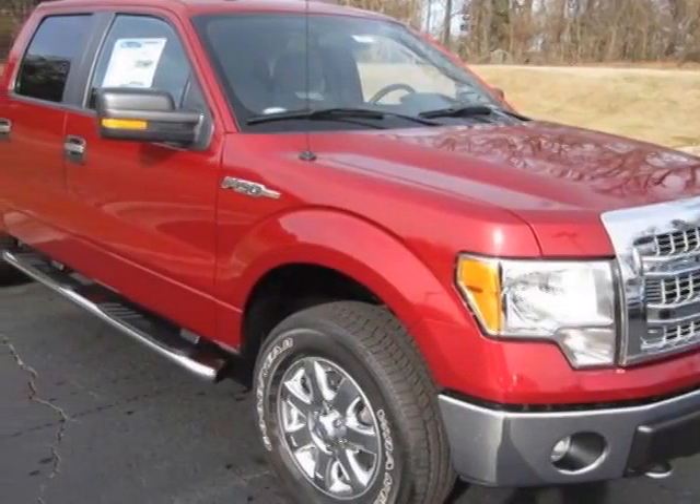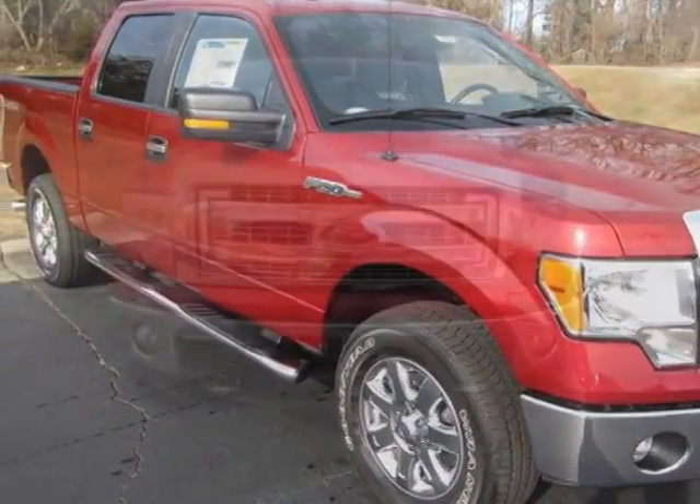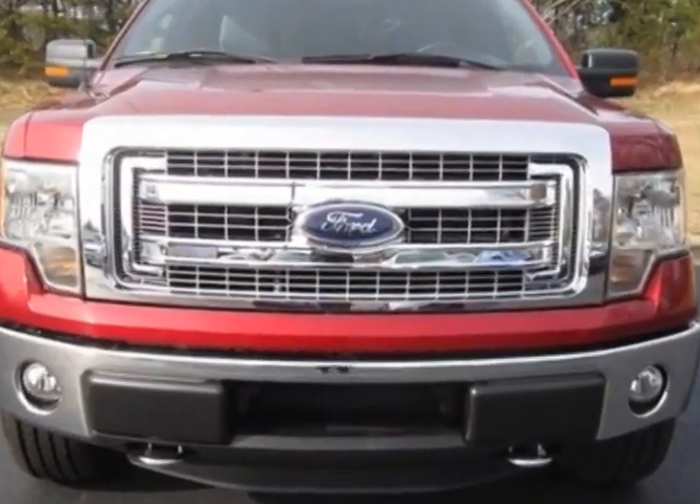Come take a look at this new 2014 Ford F-150. For your protection, this vehicle has a full factory warranty.